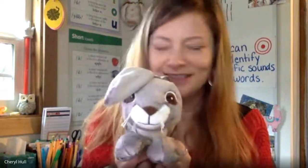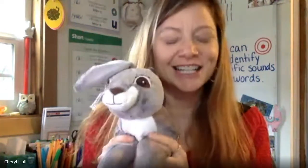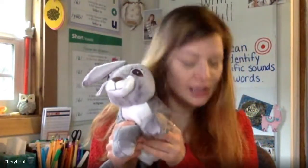Snooze, slice. Do they start with the same beginning blend sound? No, they don't. Scout, scarf. Do they start with the same beginning blend sound? Yes, they do. Good job. Let's do one more. Blonde, blank. Do they start with the same beginning blend sounds? Yes, they do.